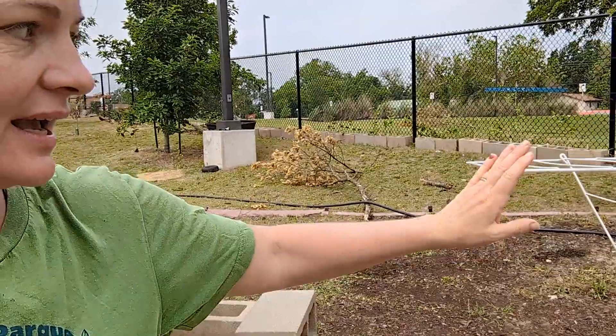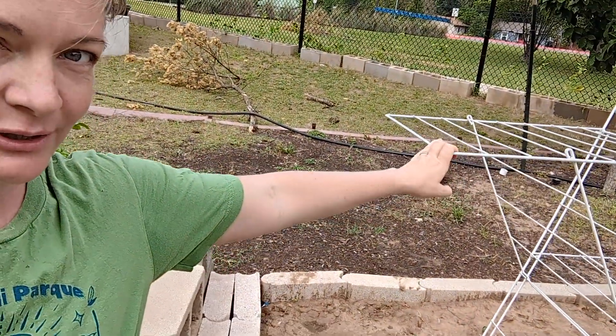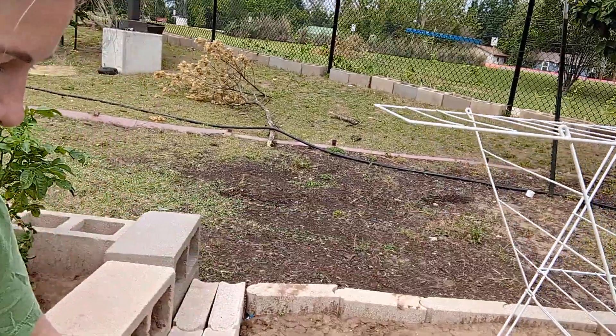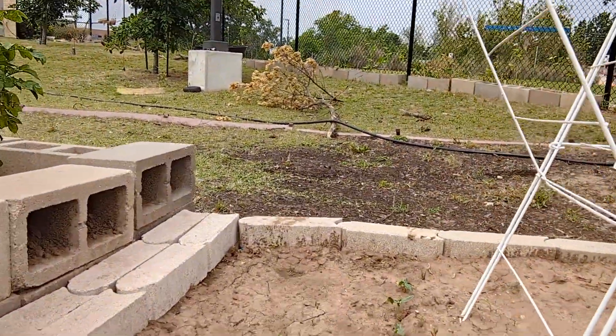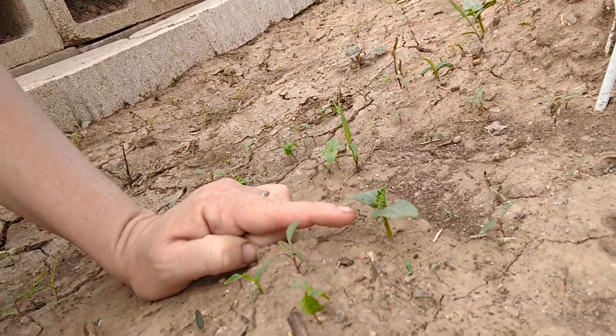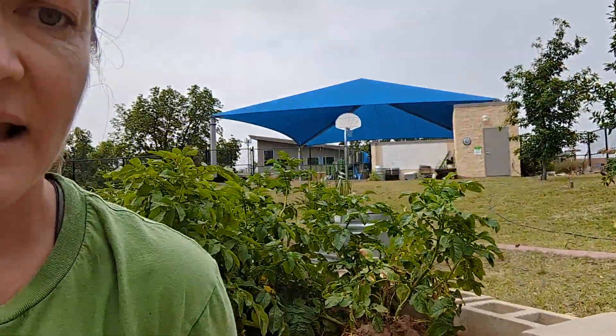We have an upcycled or reused laundry rack that is going to have cucumbers growing on it. Second grade planted these all — little itty bitty cucumber seedlings popping up there — and they also added some okra, which is a great hot weather plant to grow in these parts.